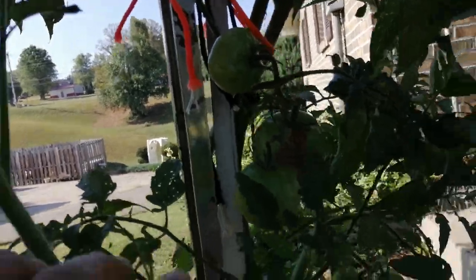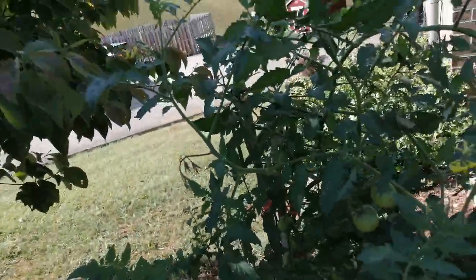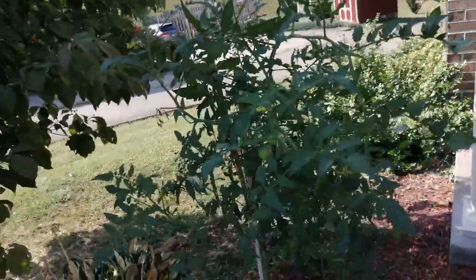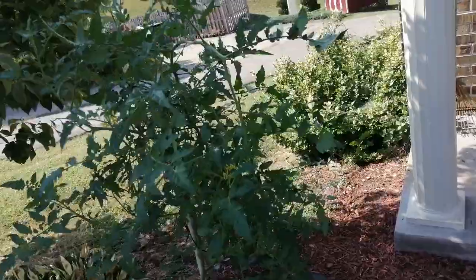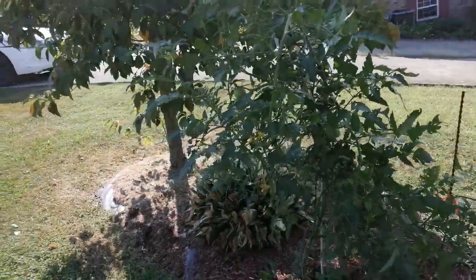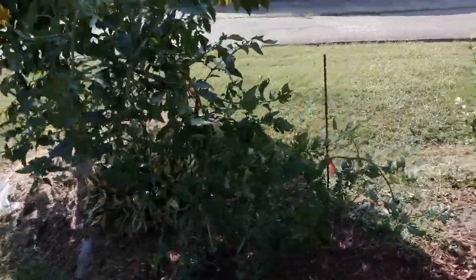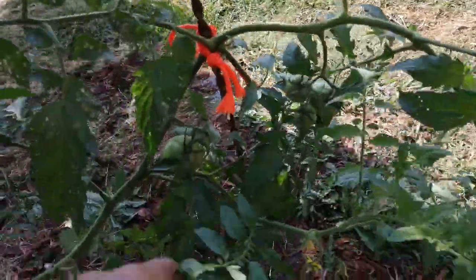It doesn't get a lot of sun out here until after lunch, and that's the problem. If it would have gotten morning sun, this thing would have been a monster. It gets a little morning sun, but not much. I've even staked it over here and it's got tomatoes over here too.